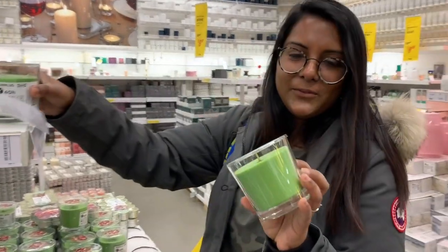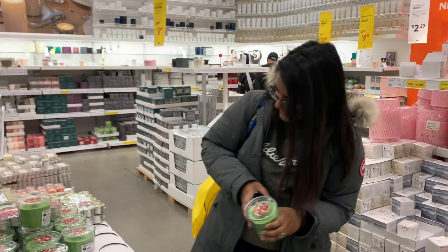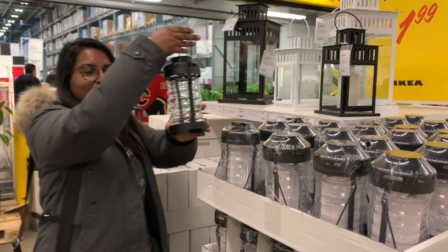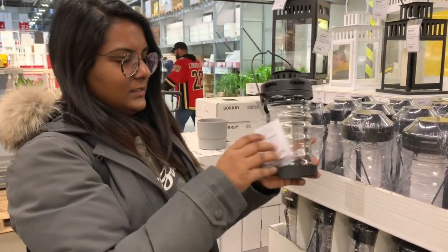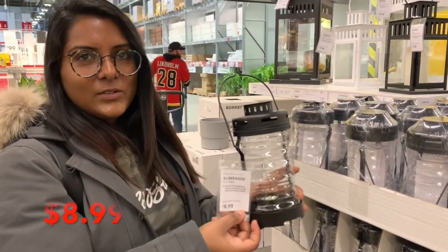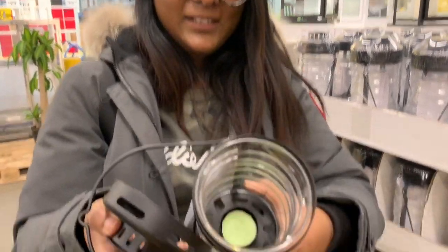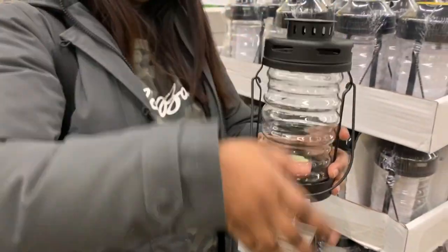This is my favorite — it smells like apples. This one is $3.99. I really like this lamp. It's $8.99, so about $9. You can buy the little tea candles to put inside. I really like the look of this one. It's so pretty.